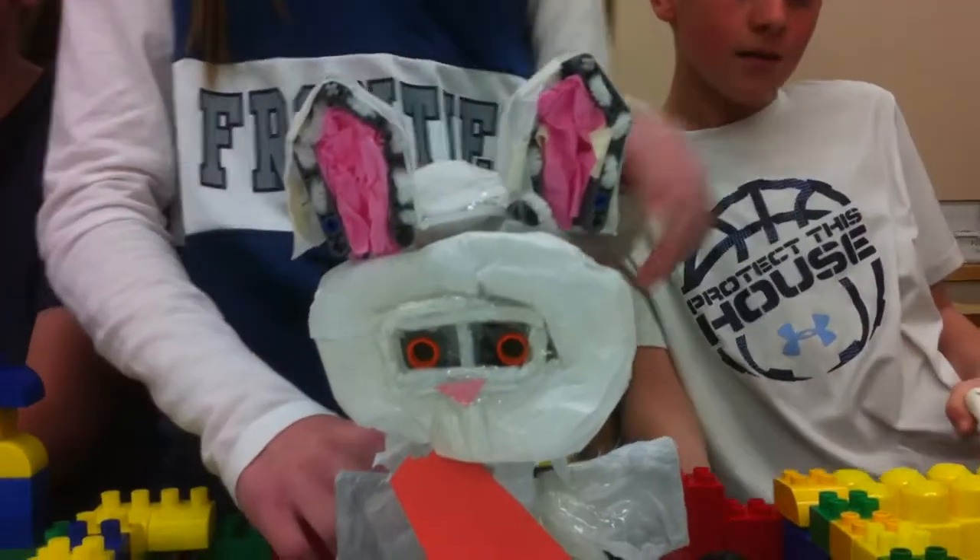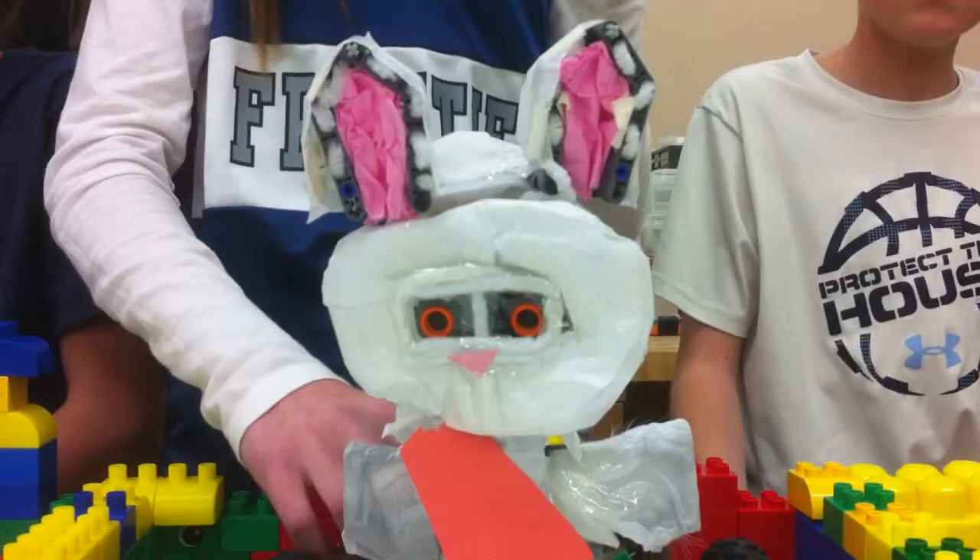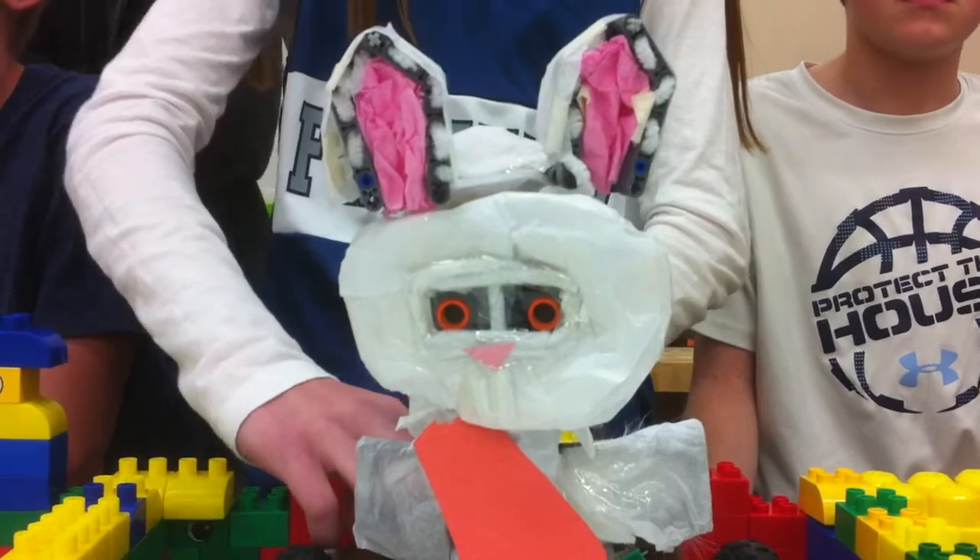This is our bunny, and when it goes forward it will see something, and its ears will go back to sense it, and then when it sees something again, it will go.